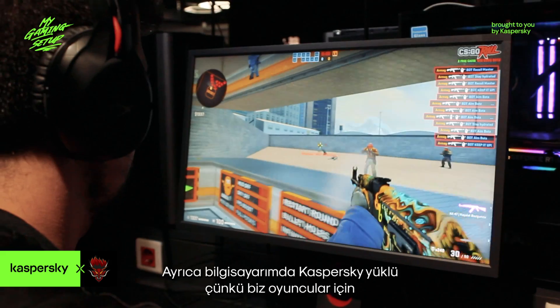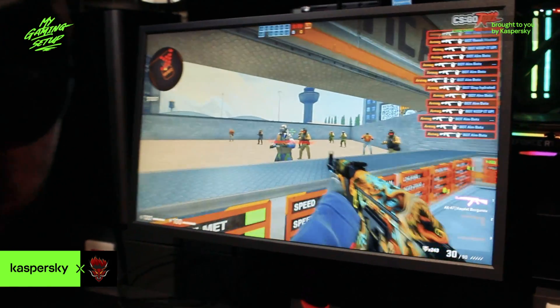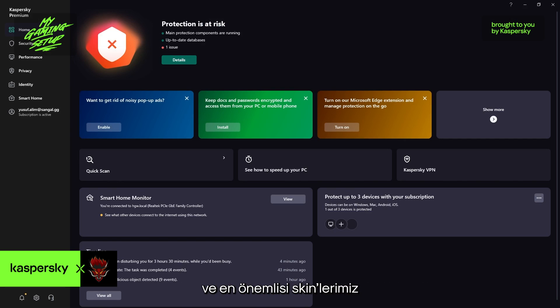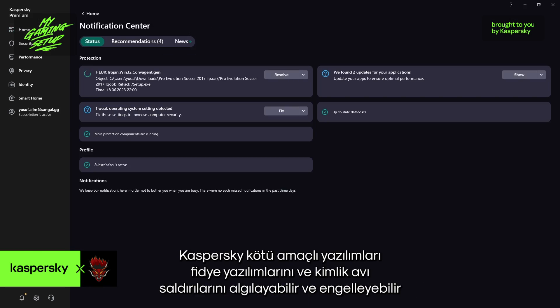I also have Kaspersky on my computer because for us gamers, cyber security is really important — we need to keep our tactics safe and most importantly our skins. Kaspersky will detect ransomware, phishing, and block malware attacks.